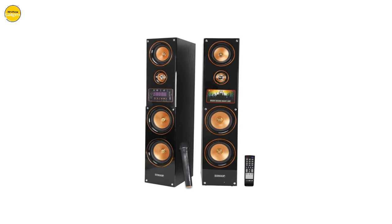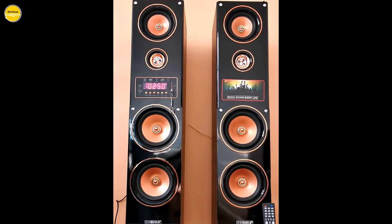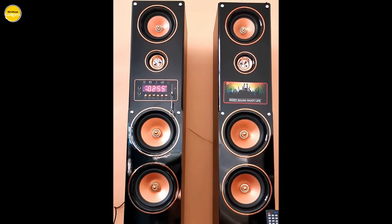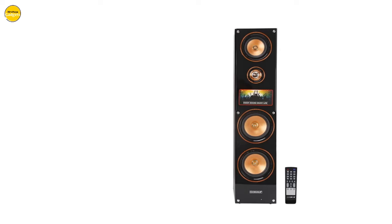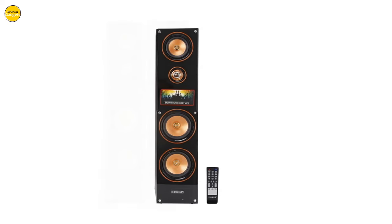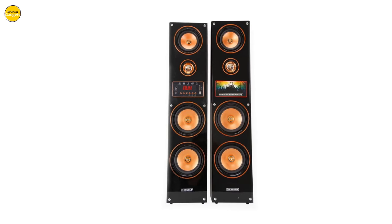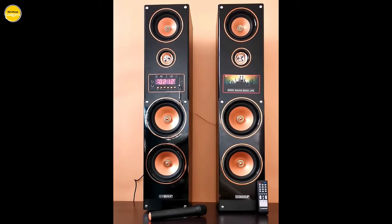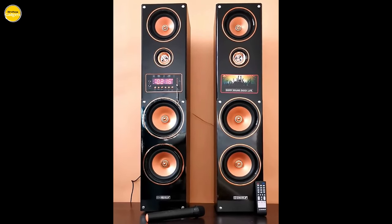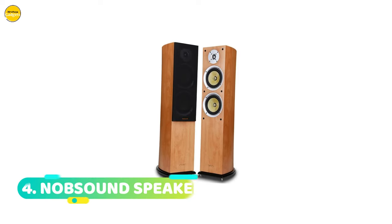Take full control of your audio experience with the easy-to-use full-function remote control. Enjoy the freedom to tailor the sound output with independent adjustment of high and low bass, creating a customized sound profile that suits your preferences. Experience the power of premium audio with the Kaizel B floor standing speaker and upgrade your audio setup today.